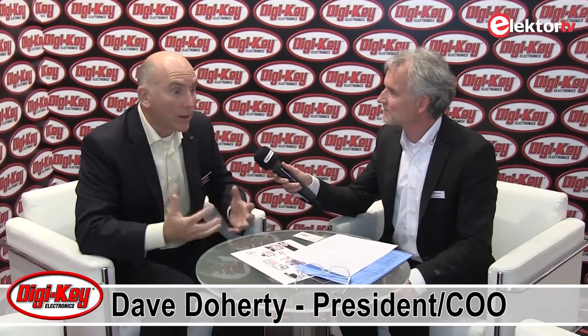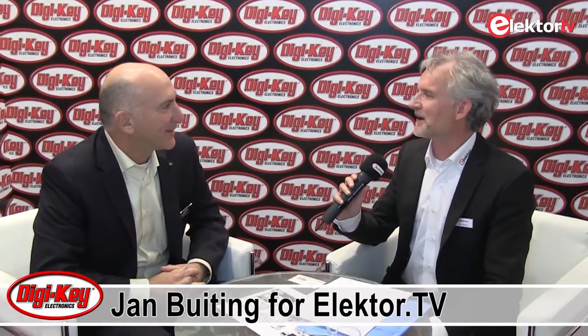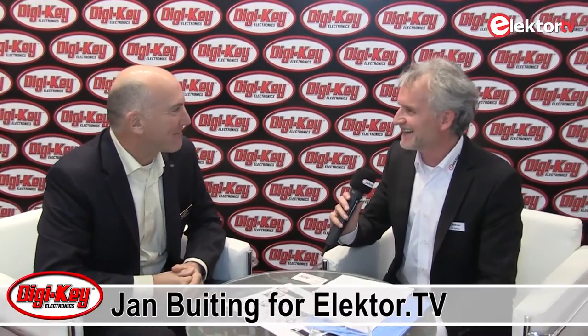I couldn't agree with that statement more. At their core, engineers are inquisitive. Today, more than ever with the web, they're willing to self-serve — they just want access to information, access to sources, access to product, and that's what we try to provide. Dave, thanks very much for having us. It's been a pleasure. Thank you for your time.